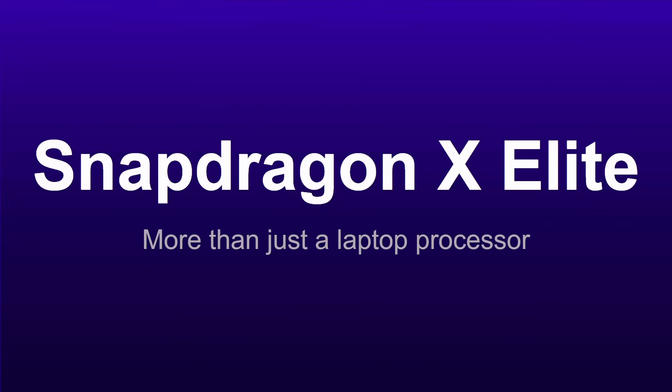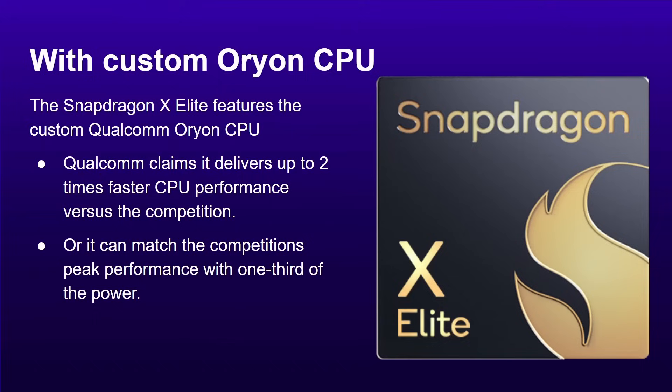Let's jump into the Snapdragon X Elite. This is more than just a run-of-the-mill laptop processor — this could potentially be the beginning of a new era. The Snapdragon X Elite comes with the custom Orion CPU. What do we mean by custom? There are two types of processors that use the ARM instruction set architecture: those designed by ARM, like the Cortex X4, and those designed by ARM's partners who have an architectural license and are able to design clean-room without reference to ARM's designs. Apple does that with the M1, M2, and its iPhone processors. And now Qualcomm are doing this. There was a company called Nuvia, founded by engineers who left Apple, that started to build a server chip, and that company got bought by Qualcomm.